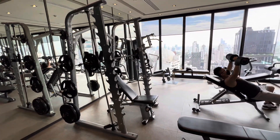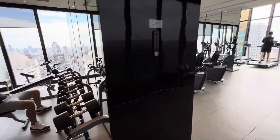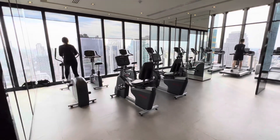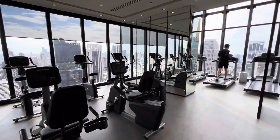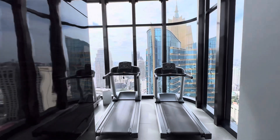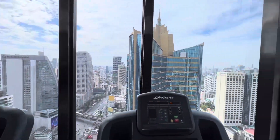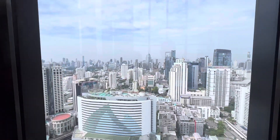Here's a quick look at the gym. Got your weights over here, and a cardio section. Check this out — as you're doing your cardio, getting it in on your treadmill, you get a beautiful downtown view of Bangkok.